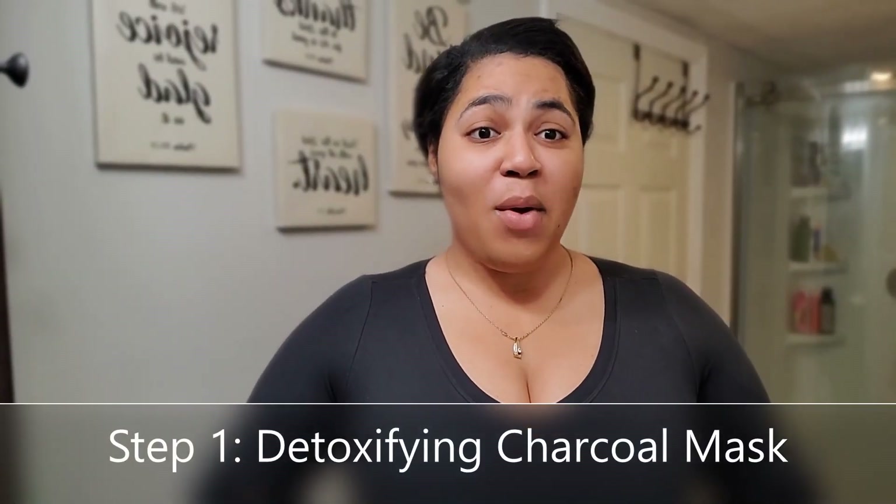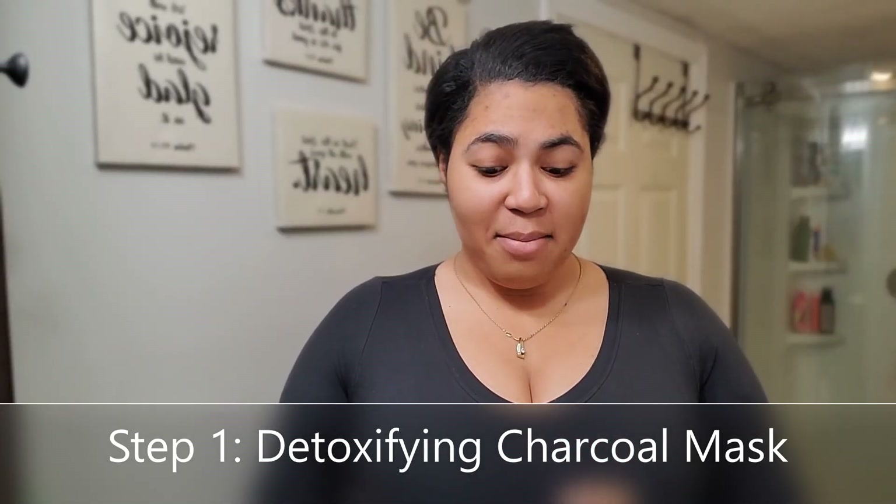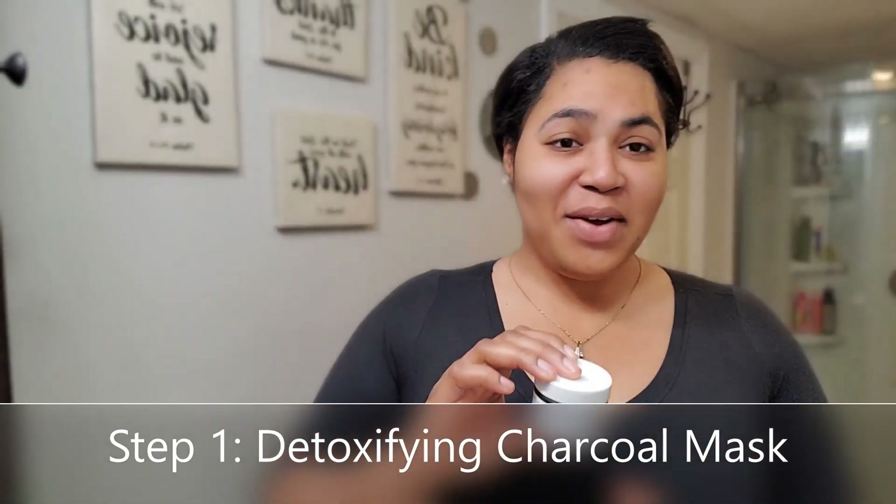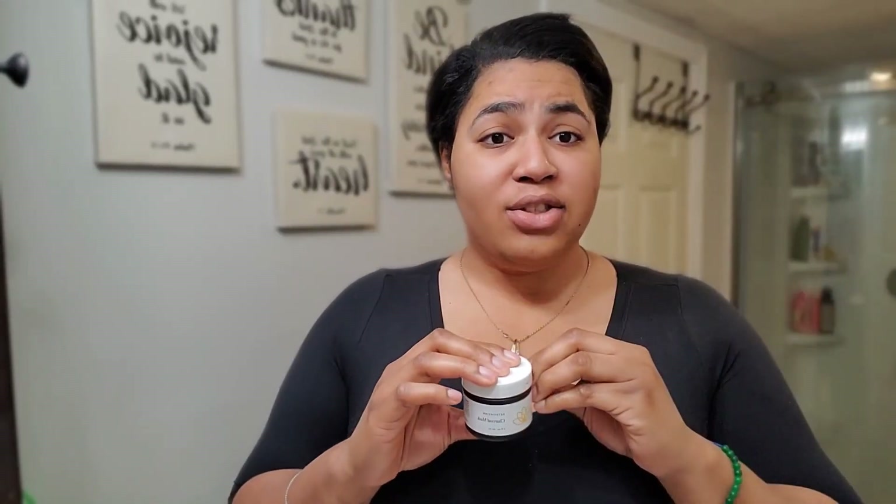Okay guys, step one — we're going to be using the detoxifying mask. It's a charcoal detoxifying mask, good for oily skin to remove impurities. If you have makeup, our pores usually get clogged up, and instead of using harsh chemicals I like to use a mask. The mask is good for usage up to three times a week — I usually do every other day. It is recommended on the packaging, and I'm going to show you guys how I do it.